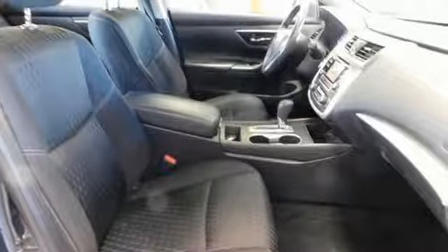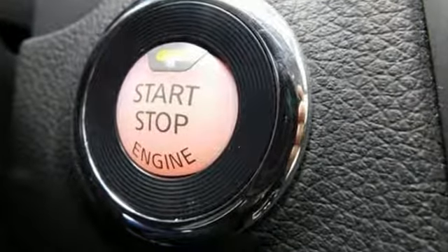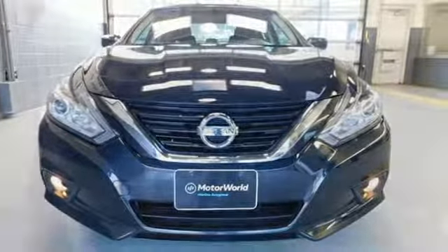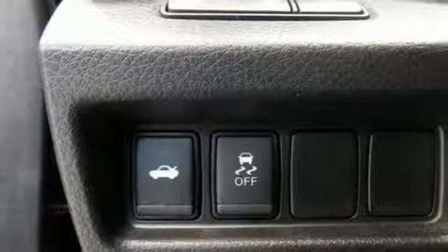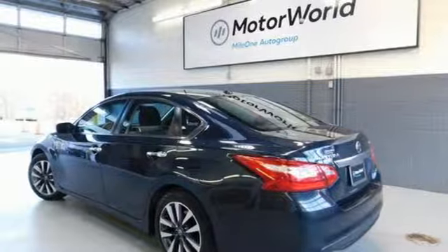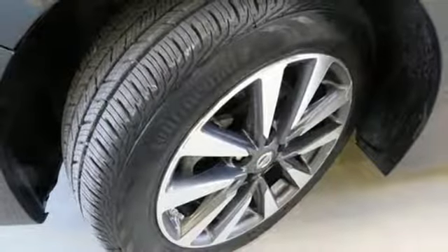A great vehicle is comprised of great features like these: streaming audio, wireless phone connectivity, dual zone climate control, push button start, manual tilting steering column, continuously variable automatic transmission, active grille shutters, gas pressurized shocks, and inline 4-cylinder engine.